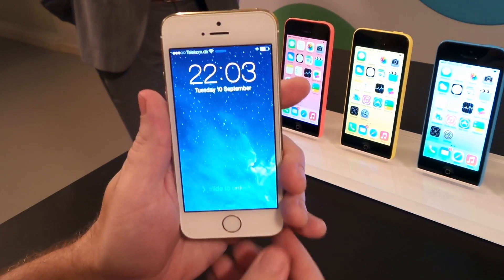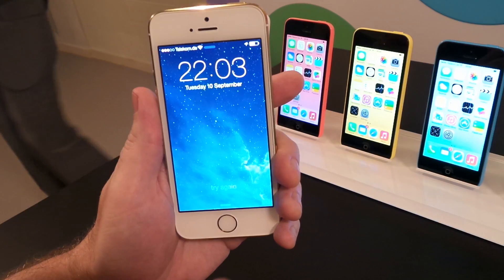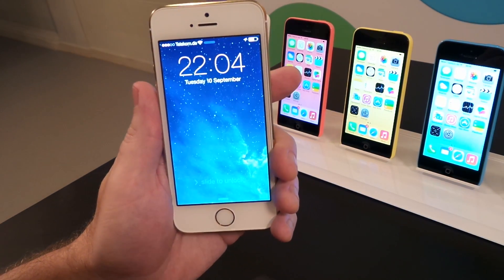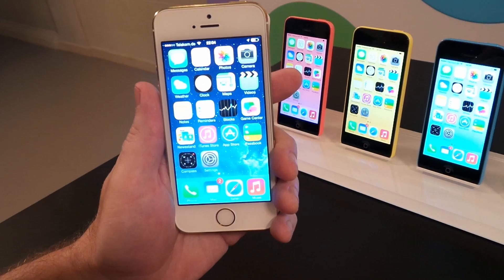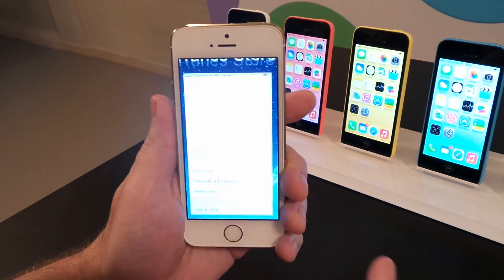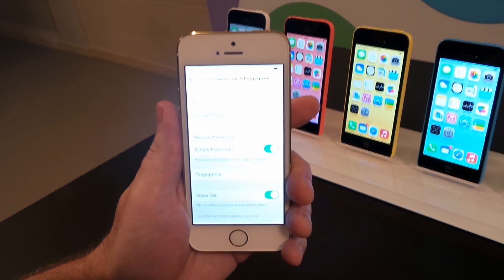If I use my thumb to try and unlock this phone, because it's not registered, it will tell me to try again. If I use my index finger, because that is registered, it will allow me to access the phone. And it's very easy and simple to input a fingerprint.